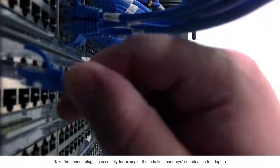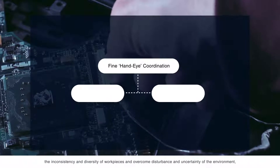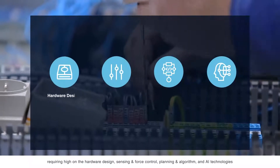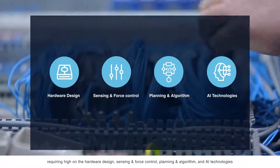How does Neuma work? Take the general plugging assembly, for example. It needs fine hand-eye coordination to adapt to the inconsistency and diversity of workpieces and overcome disturbance and uncertainty of the environment, requiring high capability in hardware design, sensing and force control, planning and algorithm, and AI technologies.